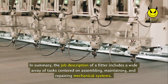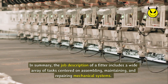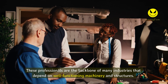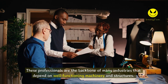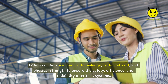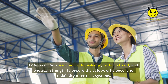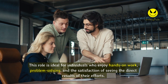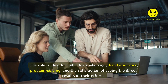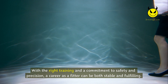In summary, the job description of a fitter includes a wide array of tasks centered on assembling, maintaining, and repairing mechanical systems. These professionals are the backbone of many industries that depend on well-functioning machinery and structures. Fitters combine mechanical knowledge, technical skill, and physical strength to ensure the safety, efficiency, and reliability of critical systems. This role is ideal for individuals who enjoy hands-on work, problem solving, and the satisfaction of seeing the direct results of their efforts. With the right training and a commitment to safety and precision, a career as a fitter can be both stable and fulfilling.